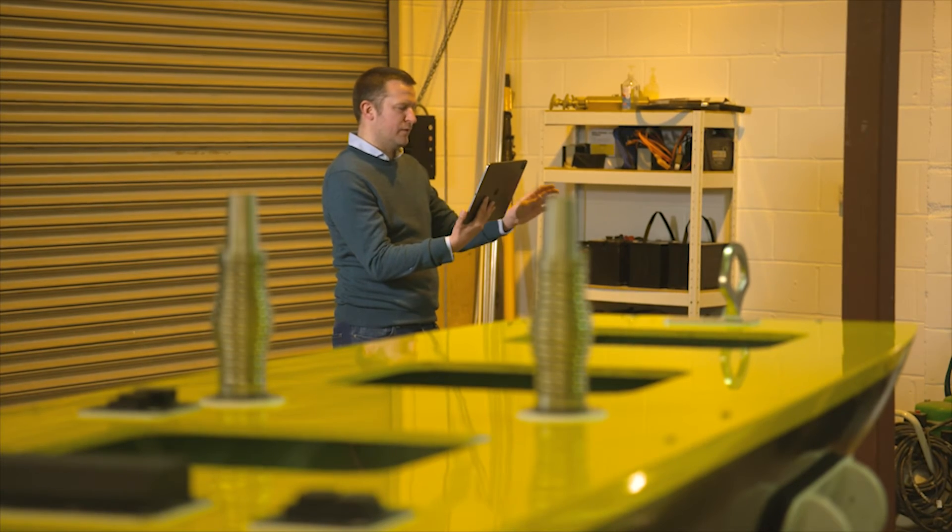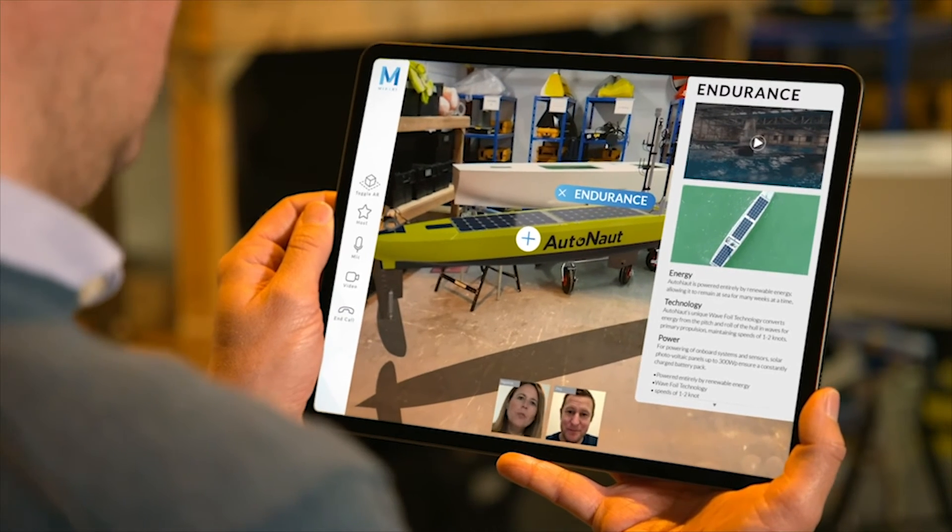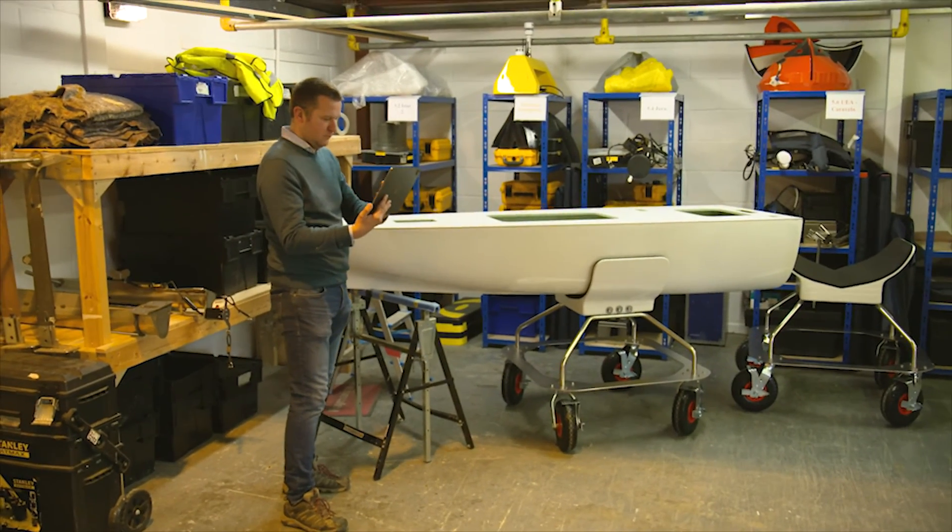The benefits of using this application, both to buyers and sellers involved in international trade, are that it's going to bring a lot of productivity into the supply chain. You're spending far less time travelling overseas, you're also going to be able to cut your costs by doing so, and also improve your company's carbon footprint.